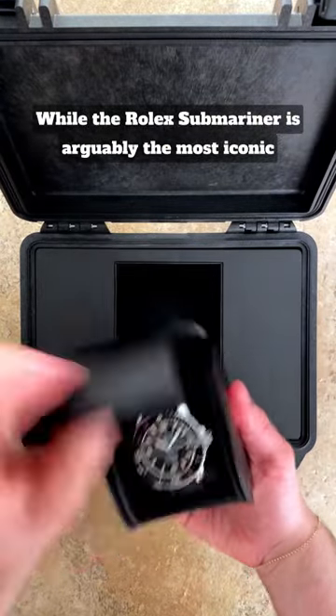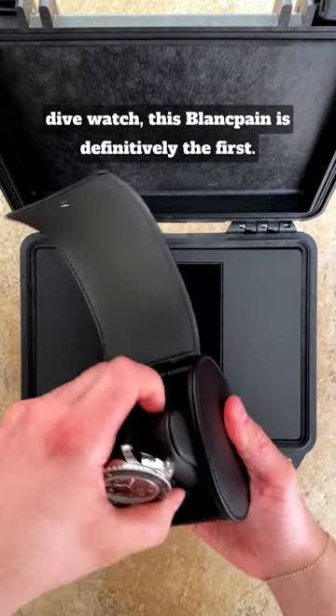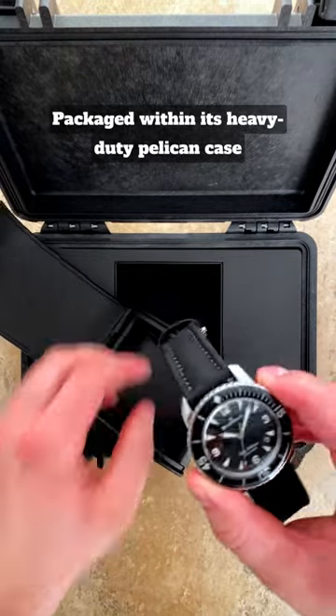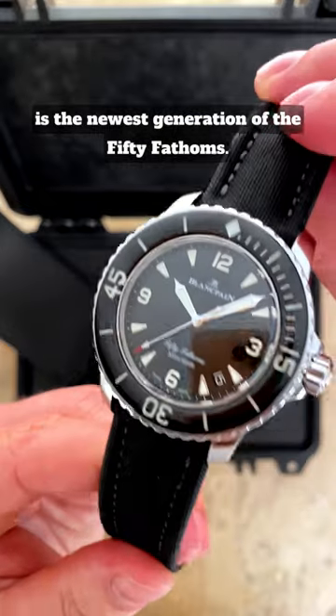While the Rolex Submariner is arguably the most iconic dive watch, the Blancpain 50 Fathoms is definitively the first. Packaged within its heavy duty Pelican case is the newest generation of the 50 Fathoms.